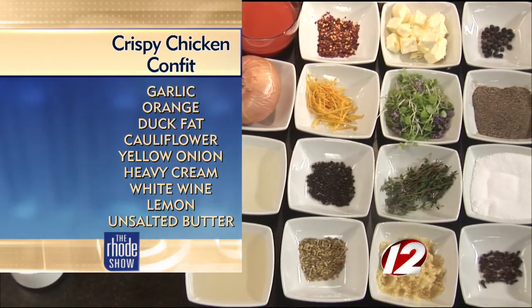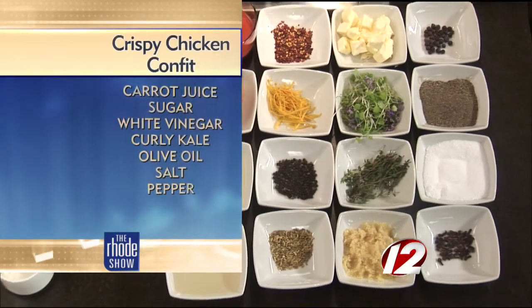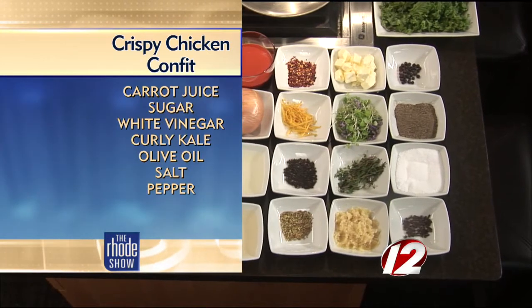Fennel seed, peppercorn, orange zest, red pepper flakes, some clove, juniper, thyme. Beautiful. Some nice local kale. A little salt, a little pepper.